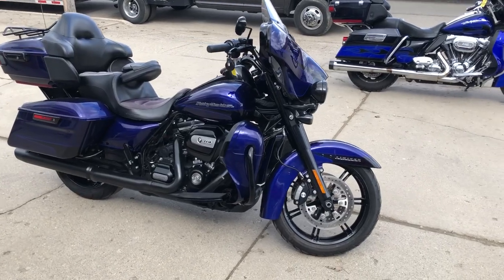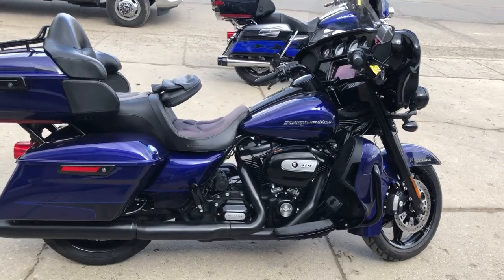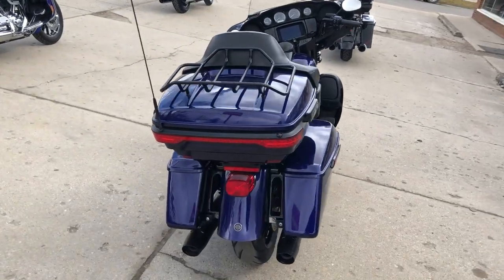Hey guys, ApprovalPowerReports.com here doing some videos on some stuff that just rolled into the showroom. This one here is a 2020 Harley-Davidson Ultra Limited for sale in Zephyr Blue and Black Sun Glow.